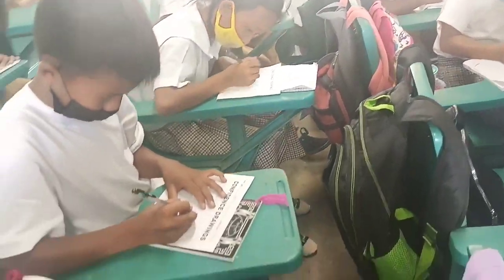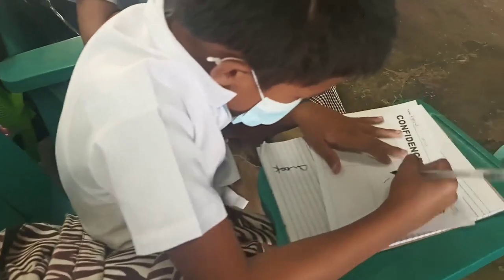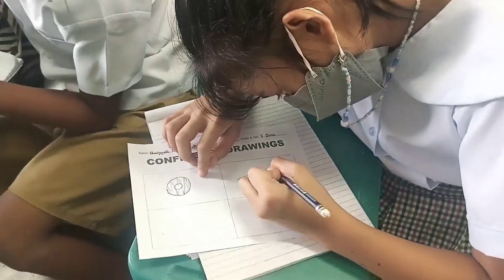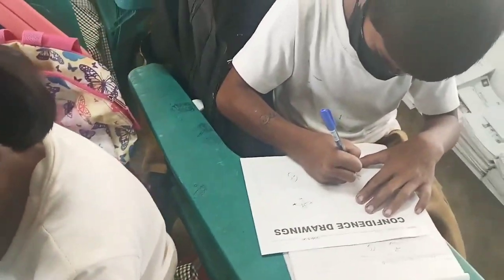Learning Objective: Exercise Fine Motor and Visual Thinking Skills, Explore Use of Symbols, Language, and Storytelling. Materials Needed: Paper, Drawing Materials — for example, Crayons, Oil Pastels, or Markers.